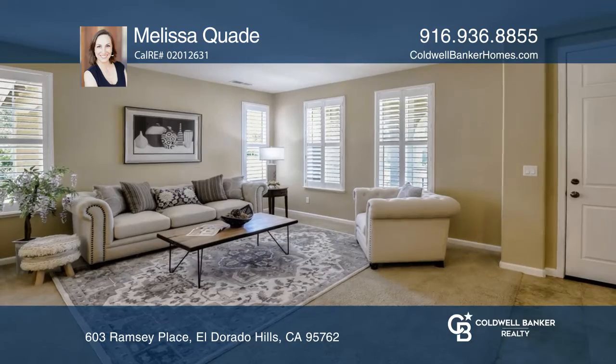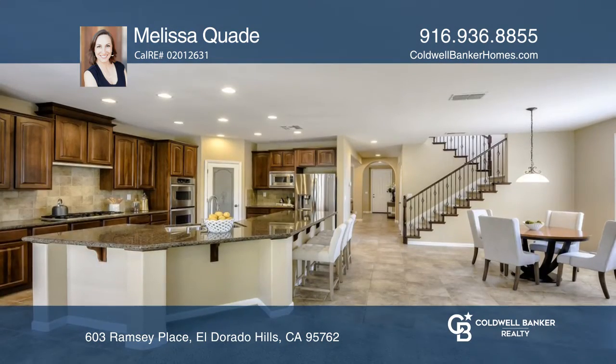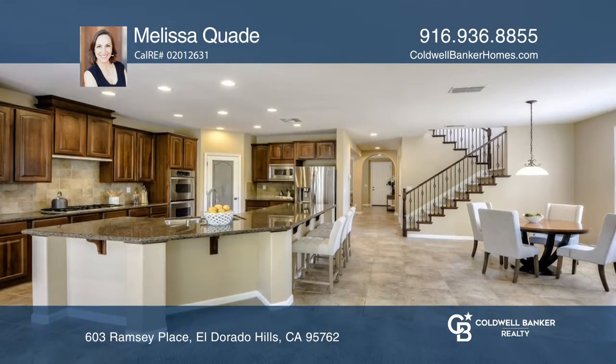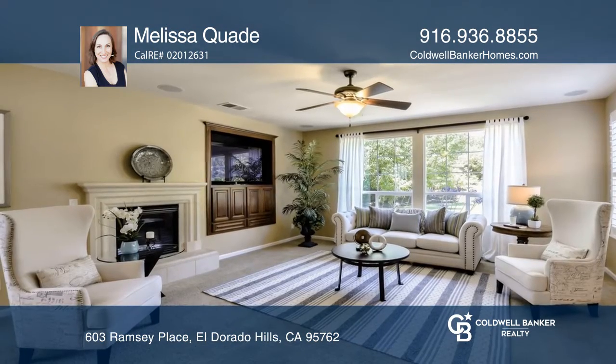There's plenty of room for everyone in this approximately 3,600-square-foot, five-bedroom, three-bath Serrano home on a cul-de-sac with an enclosed bonus room. The great room plus formal living and dining make this home ideal for entertaining.